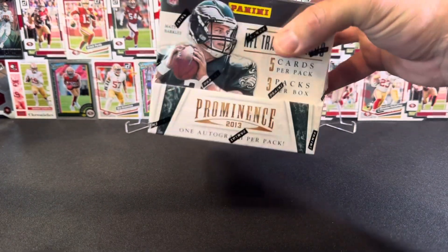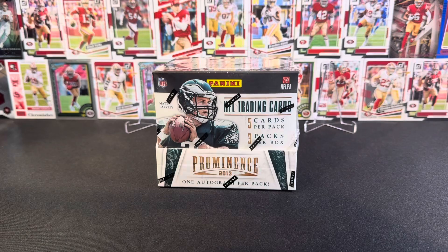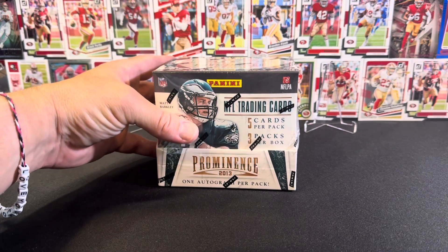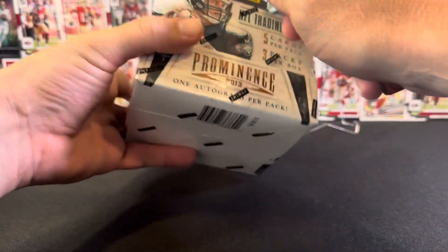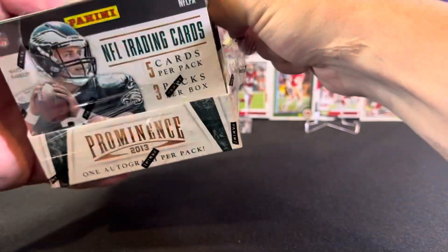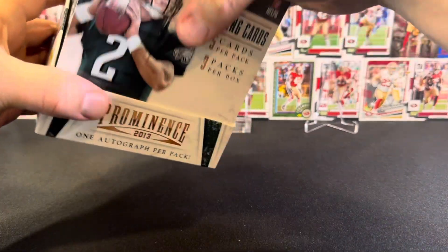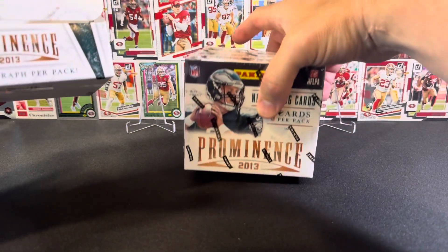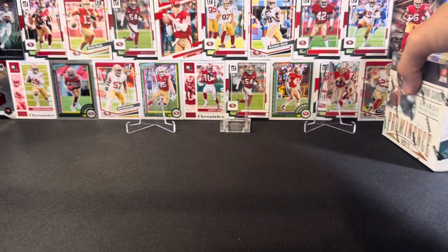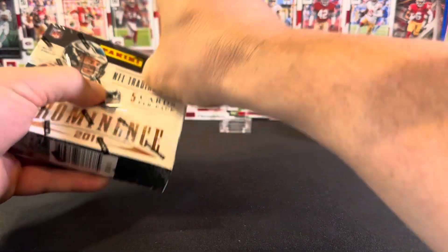Alright, hey guys, we are back with another old-school product — not quite as old school as some of the other stuff I've done, but this is a product I've actually seen ripped before and thought was pretty good. So I'm giving it a crack myself. It's the 2013 Prominence — what they call a big box or master box — which contains three smaller boxes. Let's go with box number one, which contains only five cards.